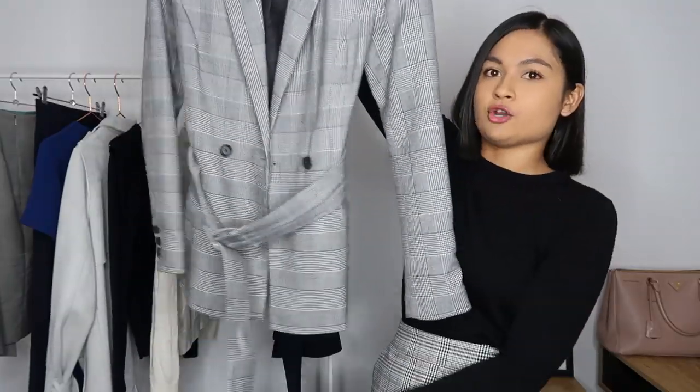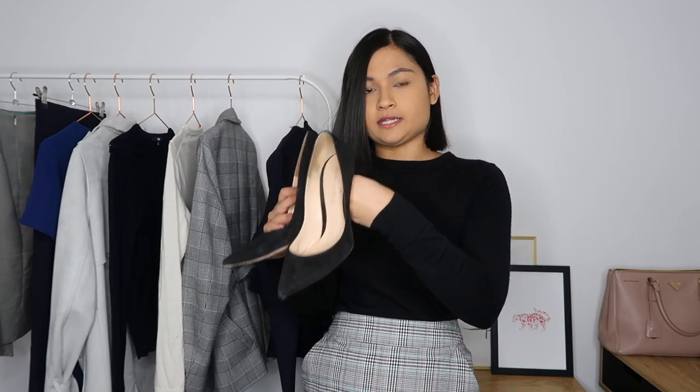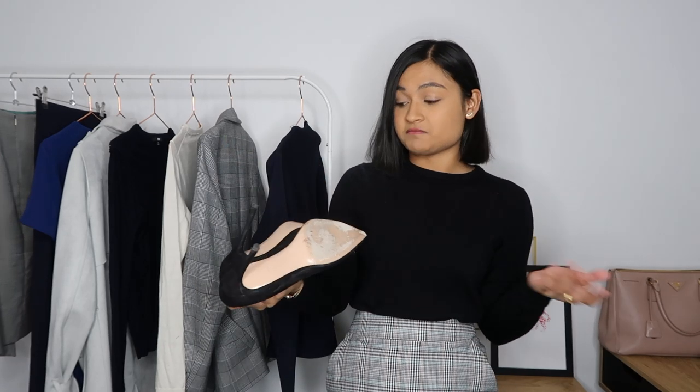I paired that outfit with my black Gianvito Rossi heels — these are suede, 100 millimeters. They're not the most comfortable; I'd like to get a similar black pair with a thicker heel eventually. But they are my go-to black heel when I need to wear black heels with black pants. They're not super uncomfortable — I can walk to meetings across the city once a day and be fine. I wouldn't recommend them if you're going to be walking a lot at work, but if you're mostly at your desk they're fine.